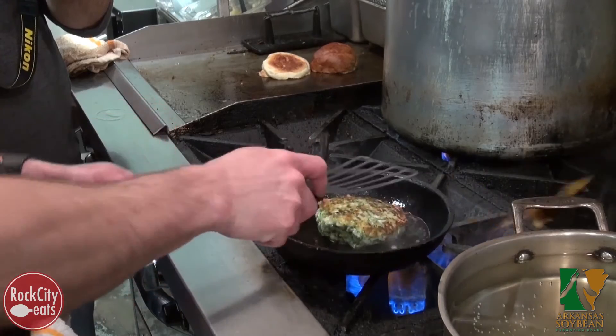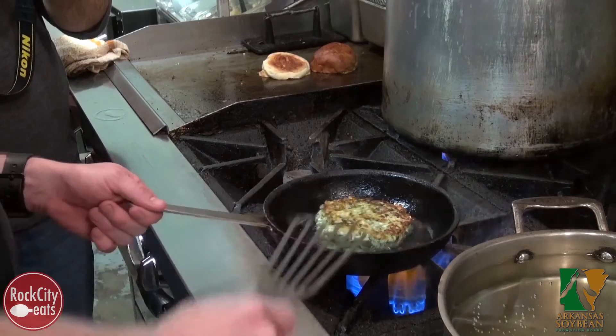Soybeans are a very huge part of Asian food, and when it comes to animal feed, they become a huge part of what we eat when we're eating meat. So yeah, it's kind of a cool part of both cultures.